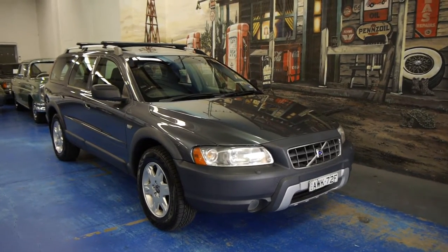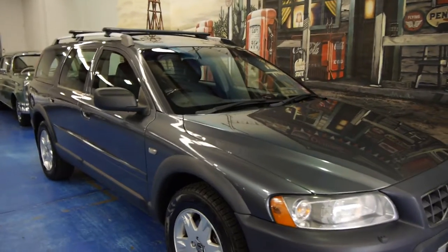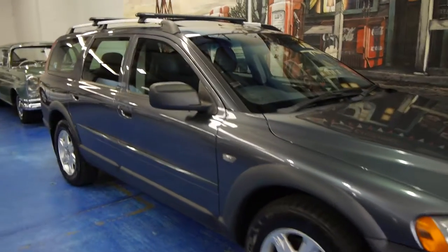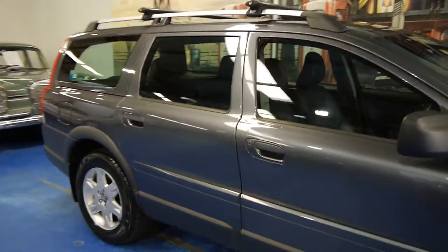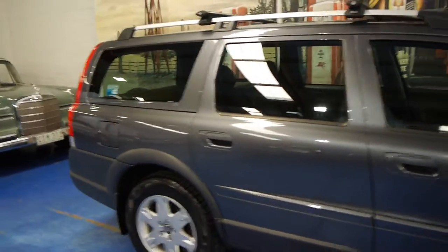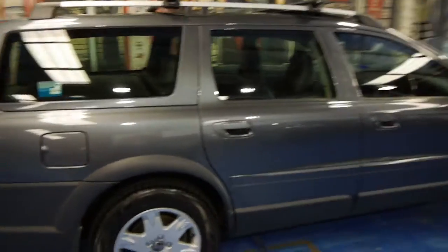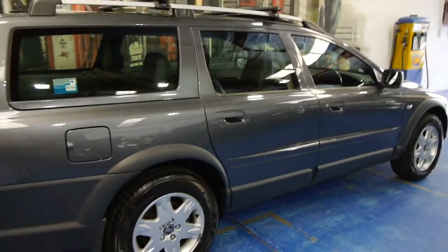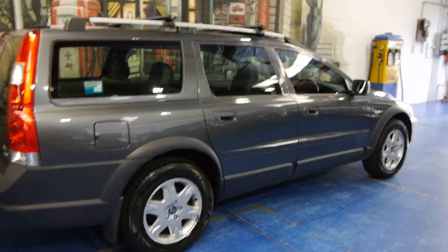Hi and welcome to the Old Timer Centre. My name is Philip Tarrant and today we have for you a 2006 Volvo XC70 LE. Being an LE it's the top of the range, and being a 2006 model it's actually the update. The vehicle was updated in very late 2005 to what's called an MY06.